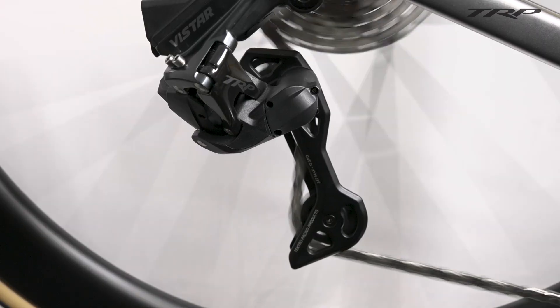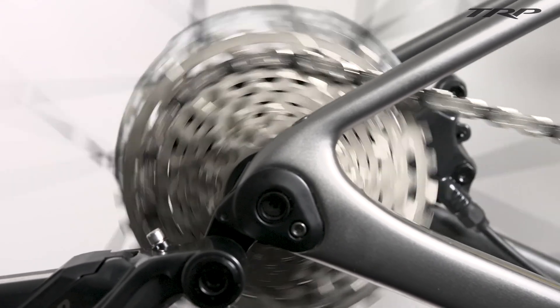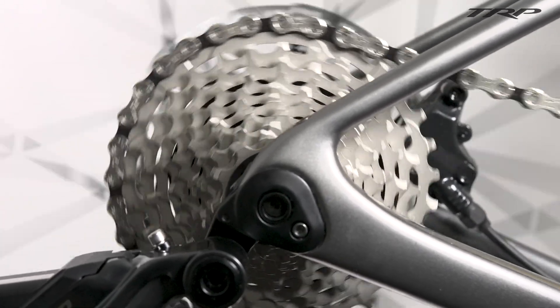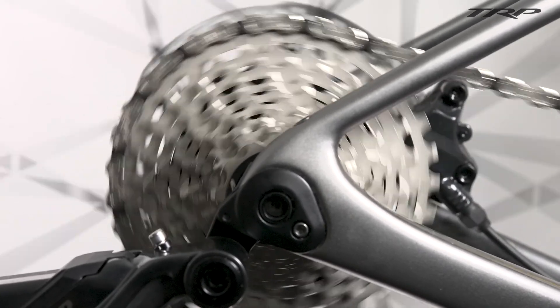With the introduction of the Vistar PowerShift system, we also introduced the world's first 1x15 and 1x16 groupsets. The way that we achieve this is through our QuantumShift technology. QuantumShift is a synchronized way of shifting and selecting gears that is done for the rider, while also still allowing the rider to maintain full control.